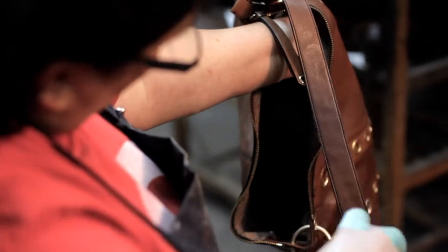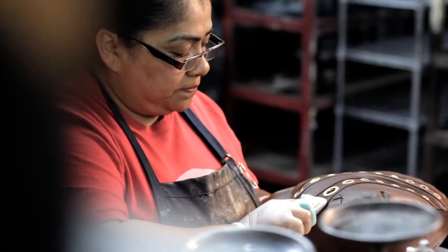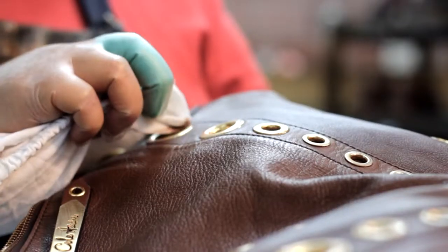When our customers receive their handbags back, they're amazed at what our experienced team is able to deliver back. And when they see that final finished product, we take that tissue paper off and deliver that bag back to them. The customers are absolutely amazed and very much appreciative of what our team of experts are able to deliver.